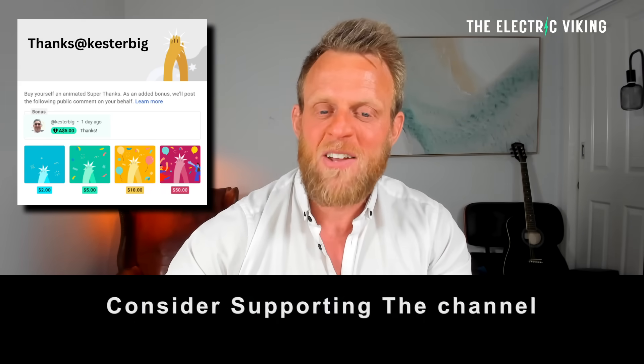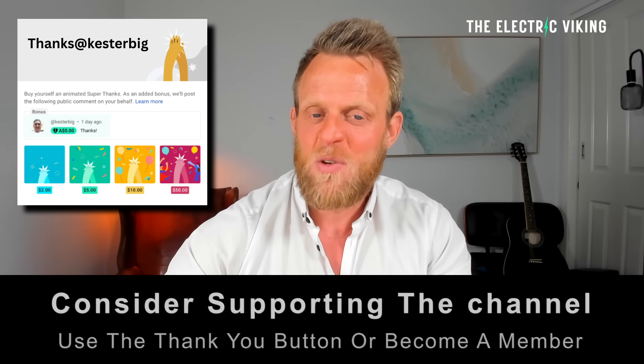Hello, my friends. Welcome to the channel. I'm Sam Evans — you're watching The Electric Viking. YouTube's new algorithm means you're often not getting all of our videos in your feed. There are 7,500 videos and you're probably not seeing a lot of them. In the description, there is a link to our newsletter — click on that and you can get a daily update of all the latest news in the electric car industry.